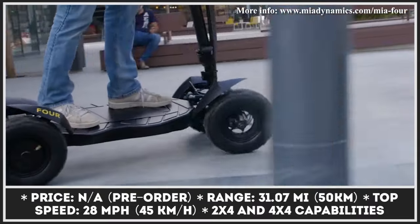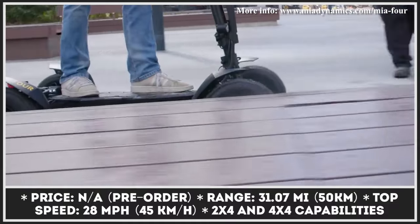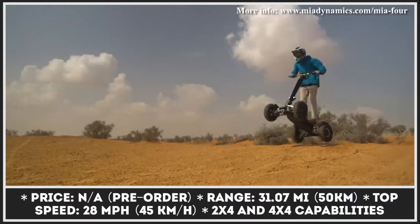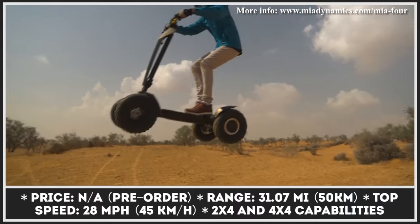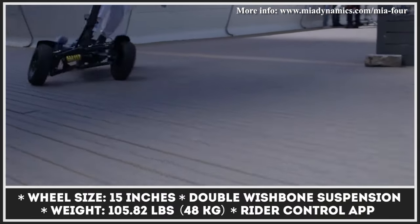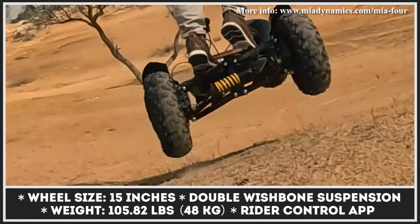The scooter's powertrain will let you travel at speeds up to 28 miles per hour, while the estimated range on one battery charge would be about 30 miles. Mia 4 tips the scales at 106 pounds and has the ability to switch between 2x4 and 4x4 riding modes depending on the terrain and road conditions.